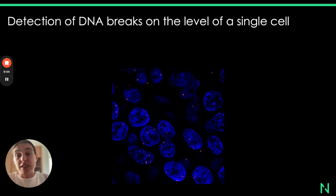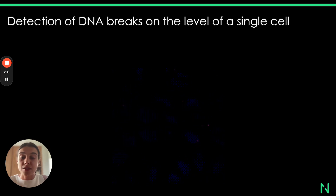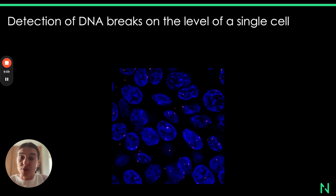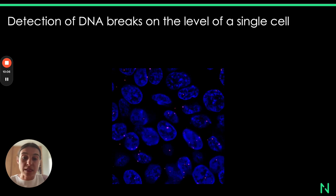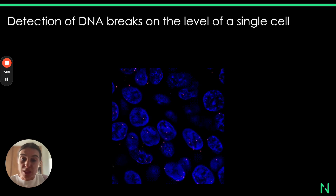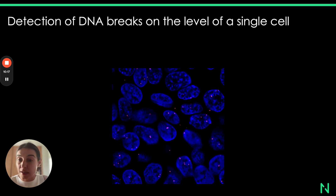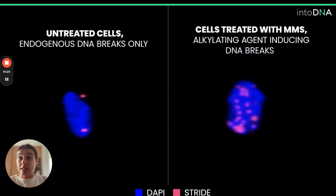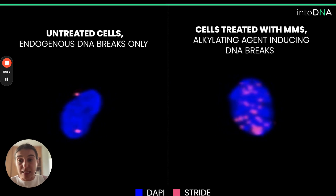Stride assays allow for the detection of DNA breaks at the level of a single cell. Here you're looking at 3D images of a single sample — you can see those bright foci labeled in red labeling double-strand DNA breaks localized inside the nuclei, while nuclei are labeled with DAPI in blue. We acquire those images in three dimensions using confocal microscopy in order to increase the accuracy and granularity of the results.